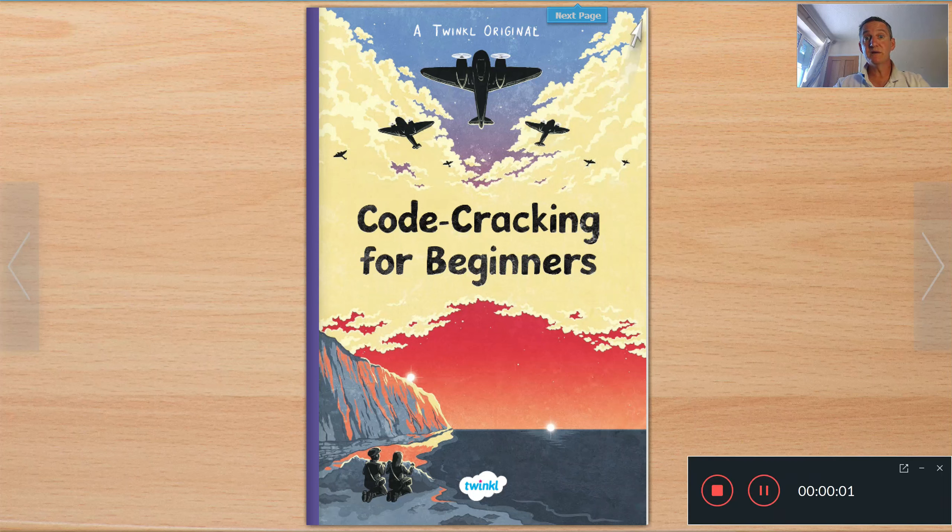Hi everyone, I hope you're all keeping well. What I thought I would do is read you part of a book, and I'm going to keep reading little parts of it. The book I've chosen is Code Cracking for Beginners. I thought this was quite an apt book considering it's VE Day on May the 8th — do some research to find out what VE Day is all about.